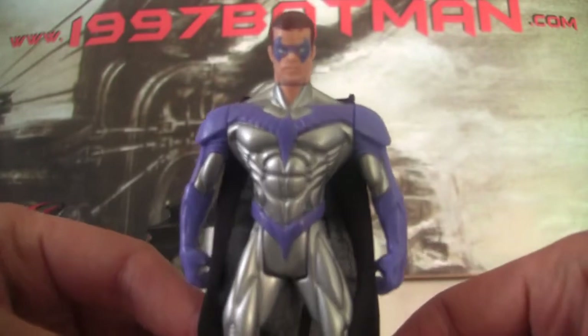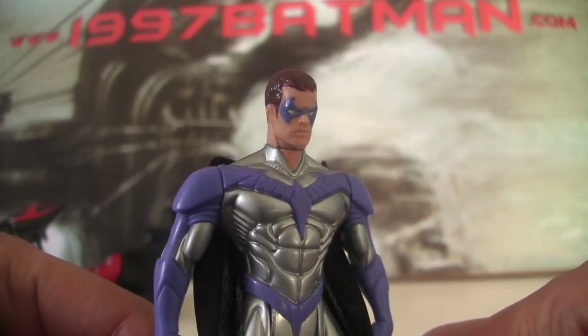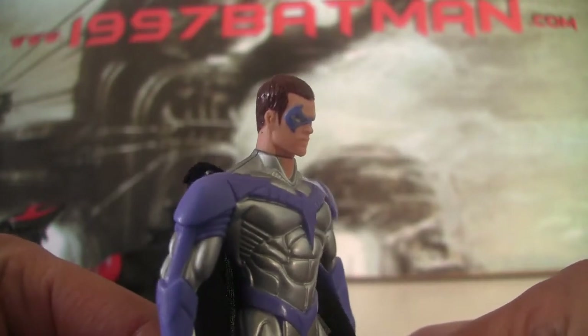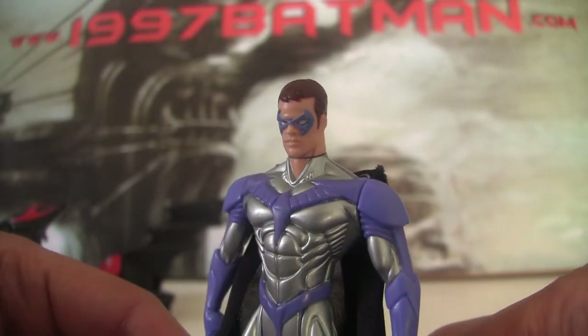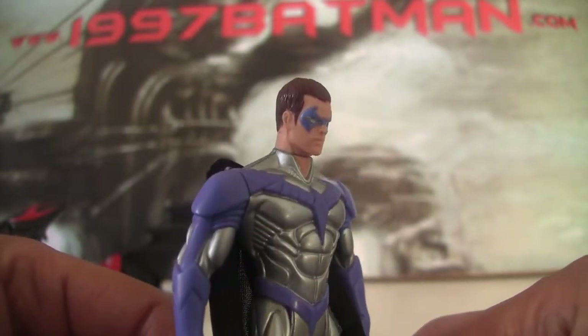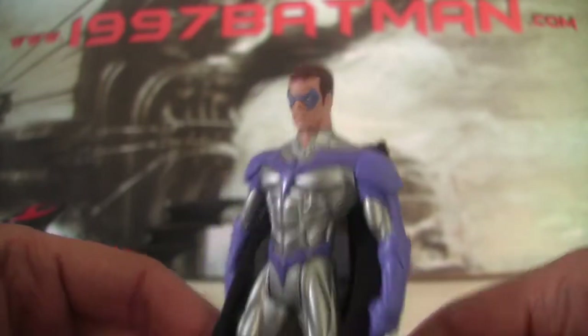Let's go in close and see the likeness to Chris O'Donnell — it's not too bad. They have changed it up since the Batman Forever face sculpt, obviously because the mask is much thinner now.